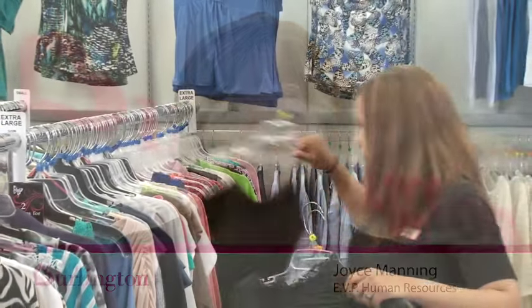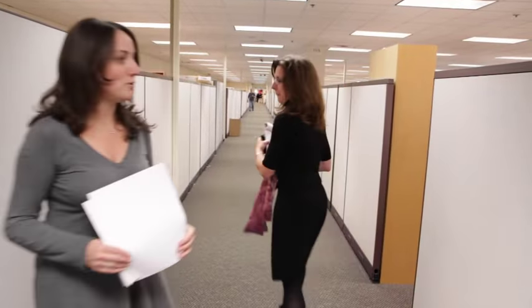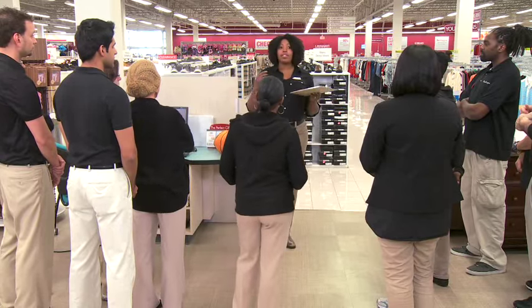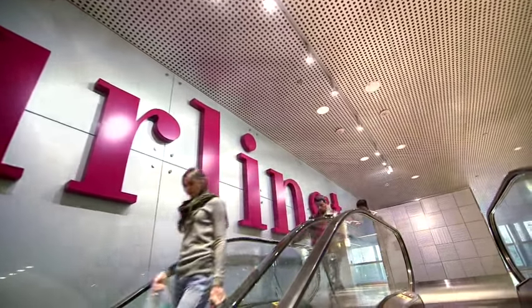As a retailer, the majority of our associates work far away from our corporate headquarters and have limited access to our learning and development team. However, distance can't diminish our commitment to training, so all of our stores and facilities are connected to our state-of-the-art learning management system, or LMS.